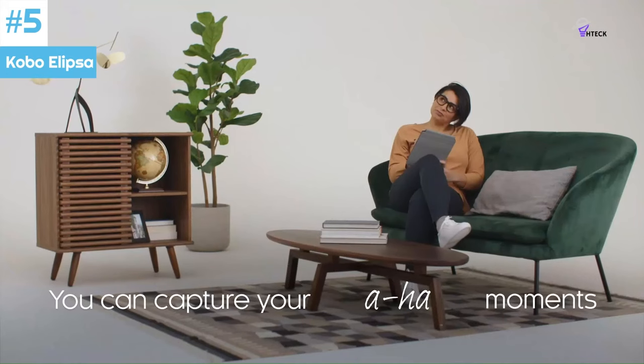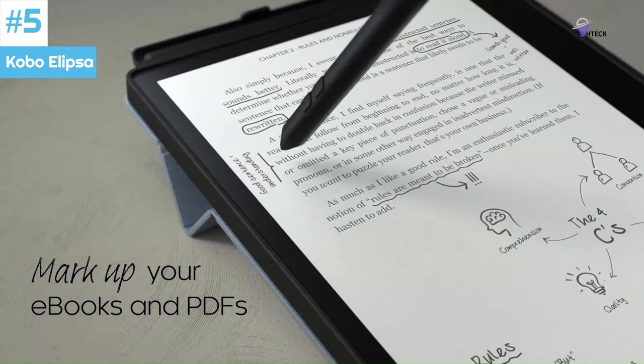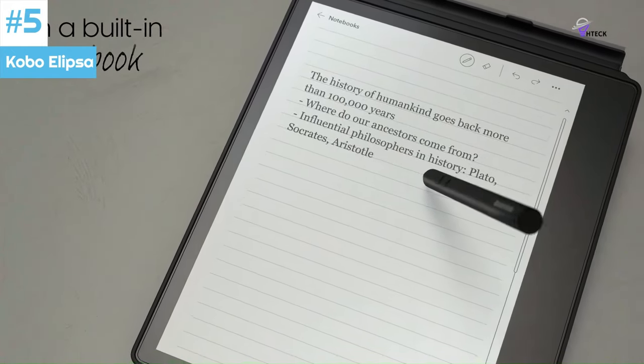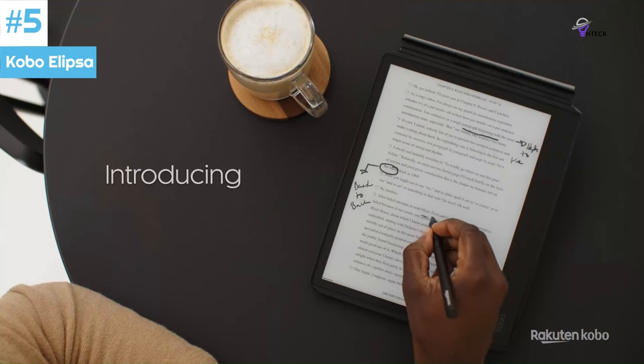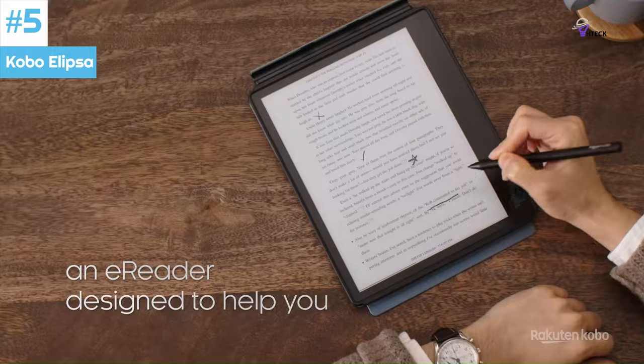Number 5: Kobo Ellipsa. The latest e-reading device from Kobo, competing with Amazon Kindle. It has a 10.3-inch sheet paper display which now matches the size of an iPad. This device is in direct competition with e-reader tablets from Remarkable and Kobo Books. It performs well for reading, note-taking, and drawing, but lacks adaptability.